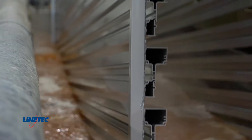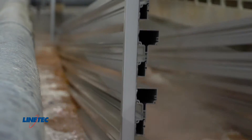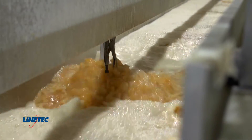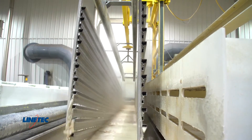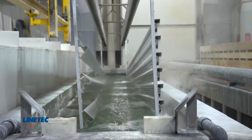Step four is the deox bath. The aluminum being anodized contains alloying elements such as silicon and magnesium. Most of these elements are not soluble in the etch bath and must be removed from the aluminum prior to anodizing. The deox bath removes these elements from the aluminum surface, and the load is then moved to the next rinse, ready to be anodized.